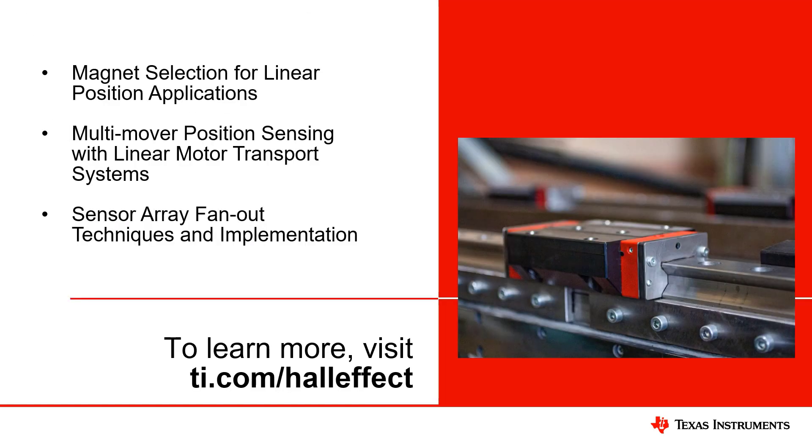This concludes our demonstration. To learn more about how to use 3D Hall effect sensors to sense linear displacement, please refer to these application notes. Magnet selection for linear position applications will highlight how magnet parameters and mechanical spacing will influence the observed magnetic field. A calibration routine to maximize angle linearization is also proposed. Multi-mover position sensing with linear motor transport system discusses how linear sensor arrays may be used to capture synchronous data. Sensor array fanout techniques introduces various methods to extend SPI communication for a large number of sensors. To learn more about our 3D Hall effect sensors, please visit ti.com/hall-effect to find more resources and tools.